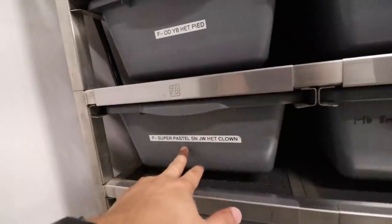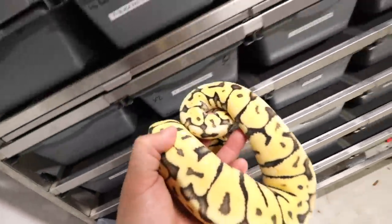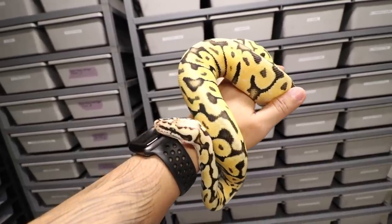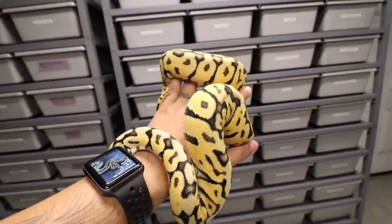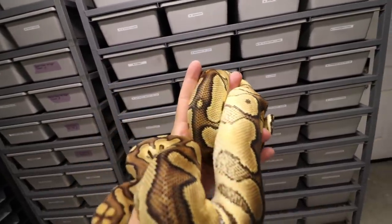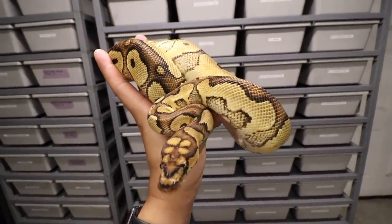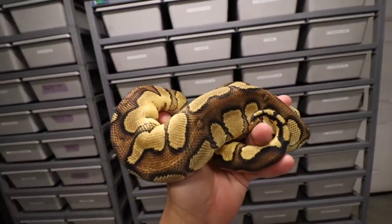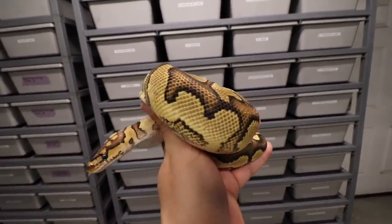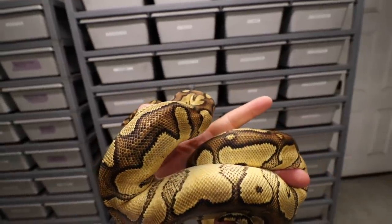Here's some snakes I haven't really showed you guys. Right here we have a super pastel spot nose jungle woma 100% het clown — look at this thing. Kind of looks like a puzzle, doesn't it? So here is a clown version of the jungle woma. We believe this to be a jungle woma yellow belly clown. I'm excited to see pastel in this — a pastel jungle woma spot nose clown is going to look amazing.